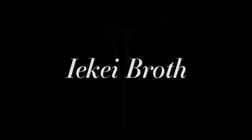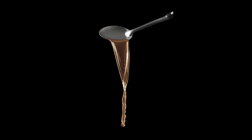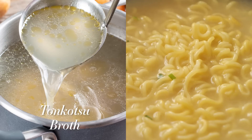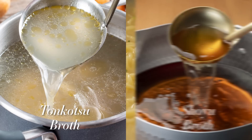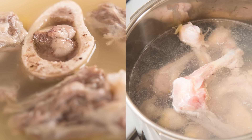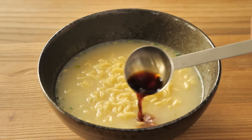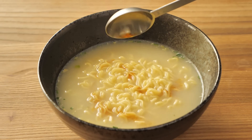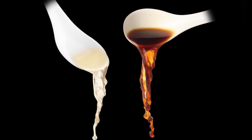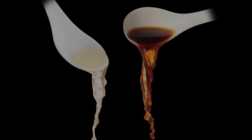If you're a person who is more about the broth than the noodles, Iekei is all about the broth. It blends rich tonkotsu broth with classic shoyu broth. Traditionally, pork and chicken bones are cooked together, and the resulting rich and flavorful broth is seasoned with soy sauce. Modern Iekei, however, makes two separate broths and blends them together before serving. This process allows both individual flavors to shine.